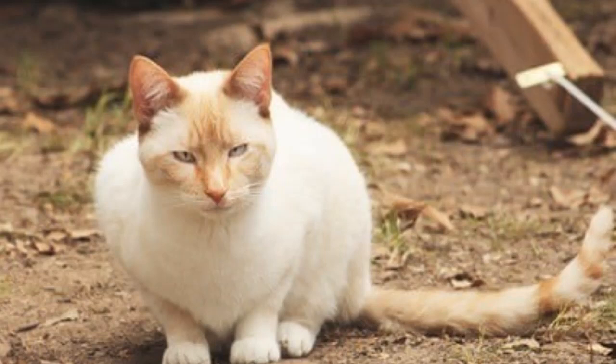Hello, everyone, and welcome back to another video brought to you by SeniorCatWellness.com. If you enjoy today's presentation and find it informative, please feel free to subscribe to this channel, like the video, and share the content. Today's video subject: Flame Point Siamese personality and characteristics. Before we begin, let's first take a look at today's topic overview.